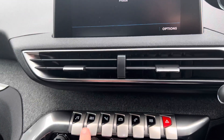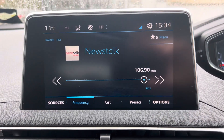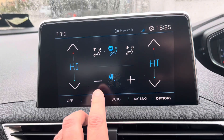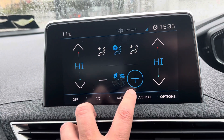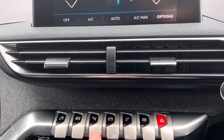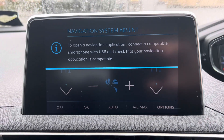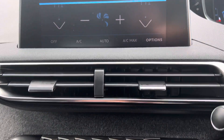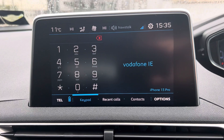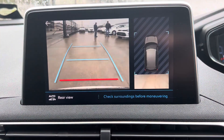Nice screen display on the Peugeot as well, with all your keys down below — whatever you want displayed up on the screen, just press here. Onto your radio system. You can also change all your climate controls here as well. It doesn't have sat nav, but it does have Apple CarPlay, Peugeot Bluetooth, and a reverse camera as well.